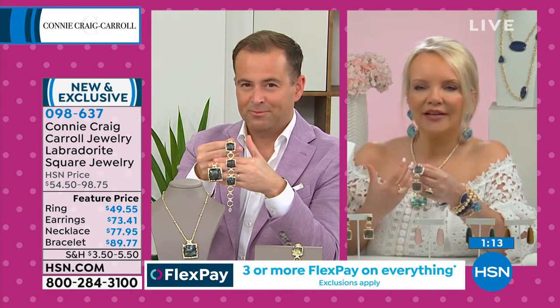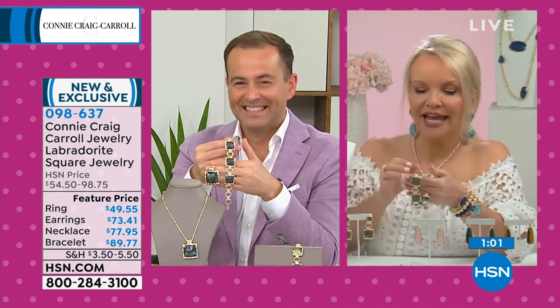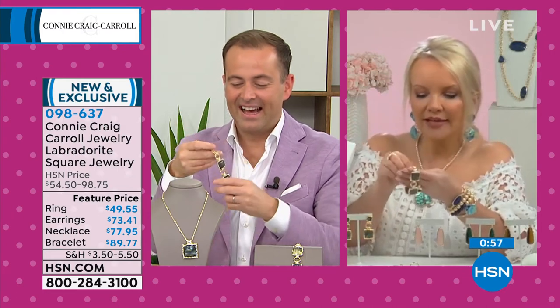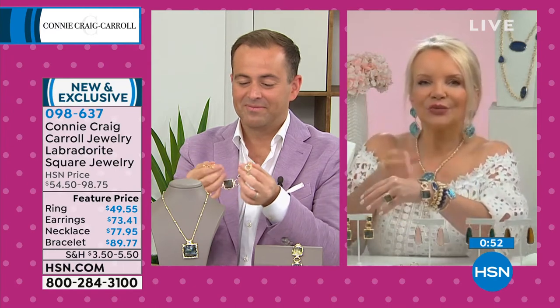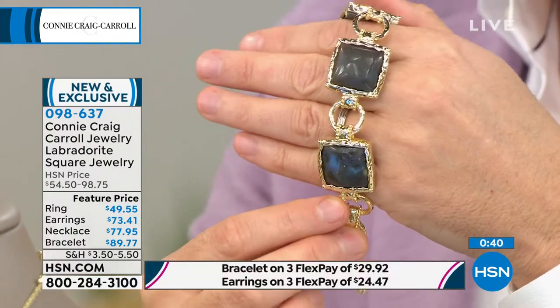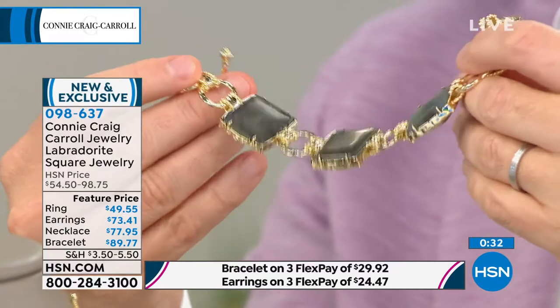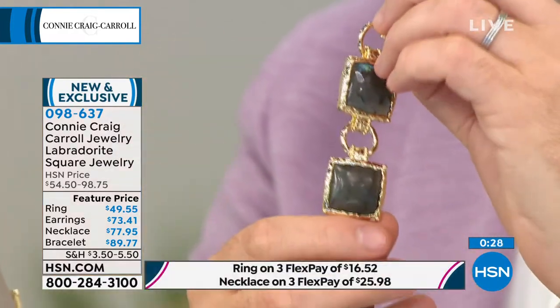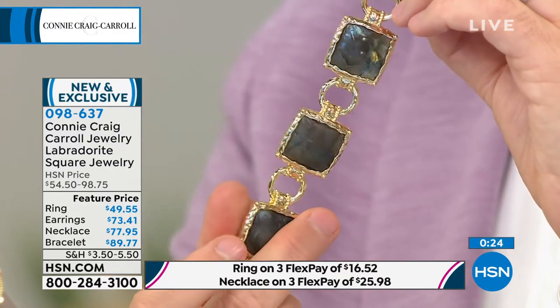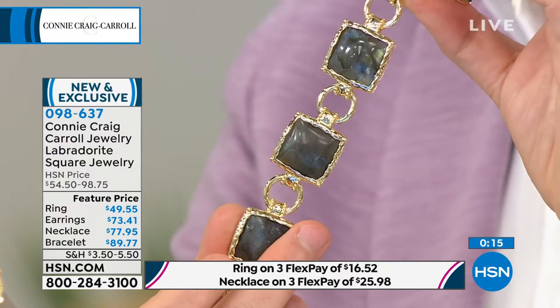The bracelet has such a substantial feel to it. Think about a car — you can get an affordable car, but then you get in an expensive car and close the door and there's a different sound. It's kind of like that with this bracelet. The toggle even has the beadwork on it, and you're getting three amazing pieces of Labradorite. The sides are all so beautifully done with texture, beading, connecting the links. All Labradorite is beautiful, but I wanted this one to have a deeper kind of mystique of a gray.